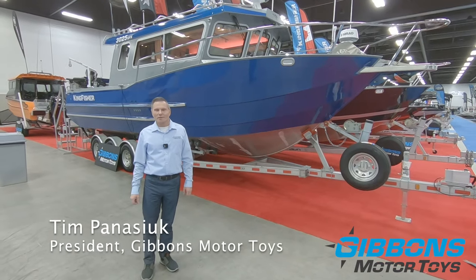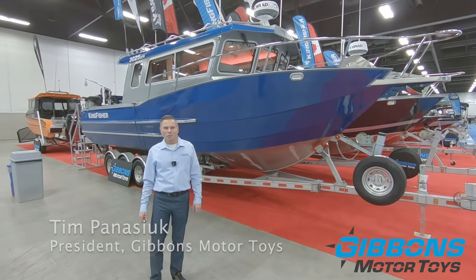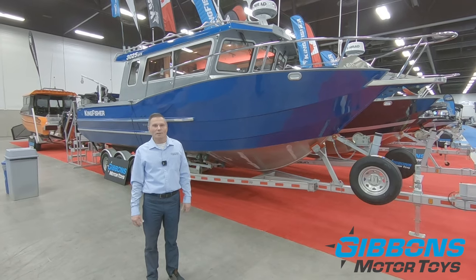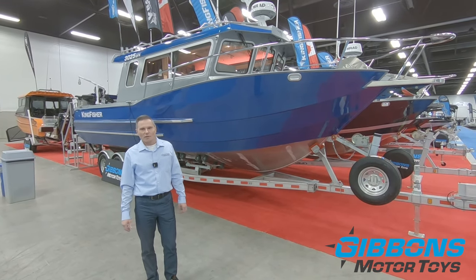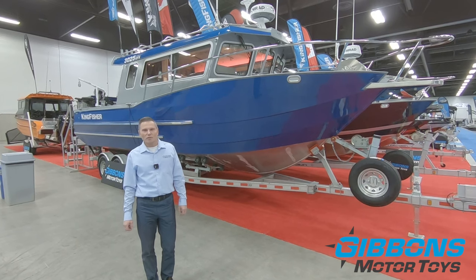Tim Panassik for Gibbons Motor Toys. Today we're going to take advantage of the Edmonton Boat Show and show you some boats just because they're all set up, they're clean, they're ready to go. So we're going to start off with the Kingfisher 3025 GFX.